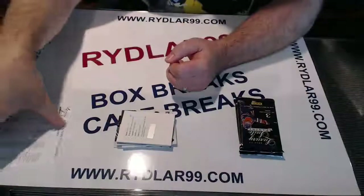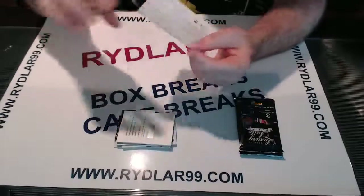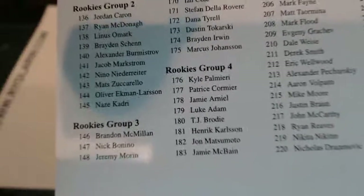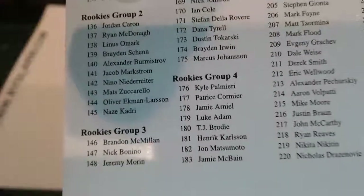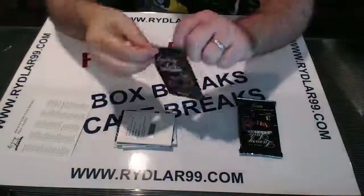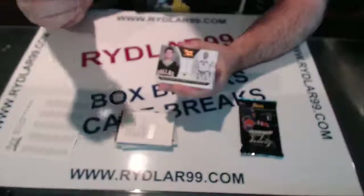Let's see who that is — I have a checklist here. Always seem to be a good injury sweep. Rookies Group 2, card number 143. If you look under my finger, there's Group 2. 1-4-3 is Matt Zuccarello, New York Rangers.